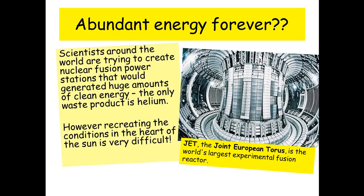Scientists around the world are trying to create nuclear fusion power stations that would generate huge amounts of energy that would basically be very clean. The only waste product is helium. However, recreating the conditions in the heart of the Sun is very difficult. Here we can see a picture of JET, the Joint European Torus, which is the largest experimental fusion reactor currently.